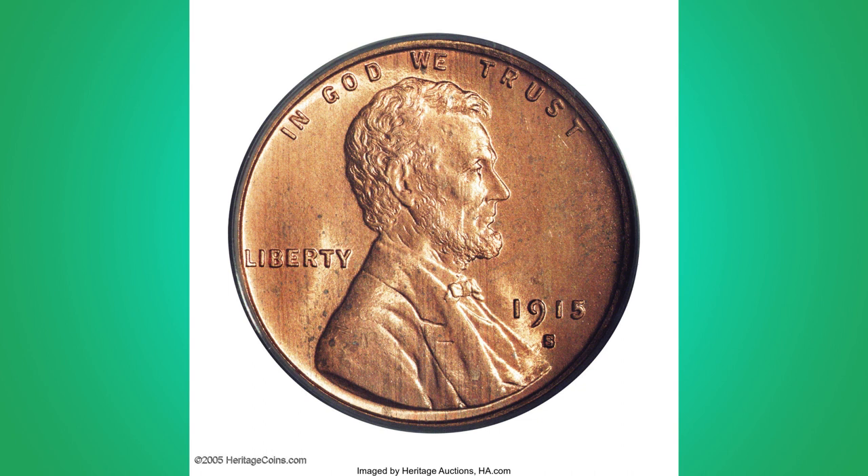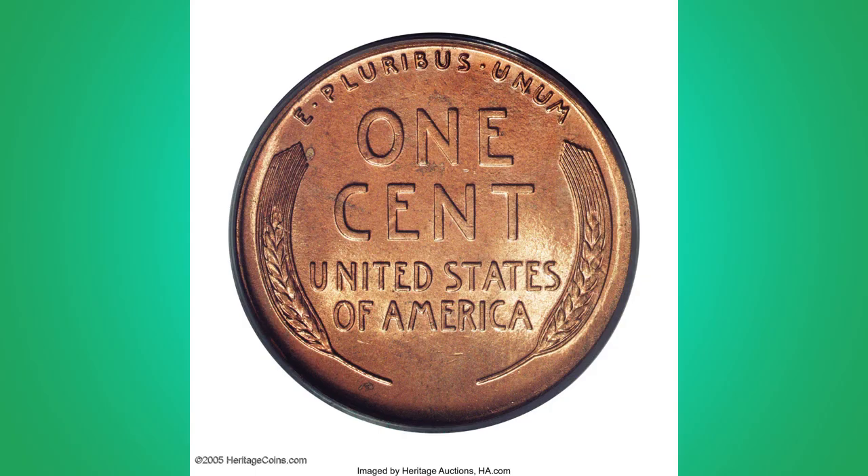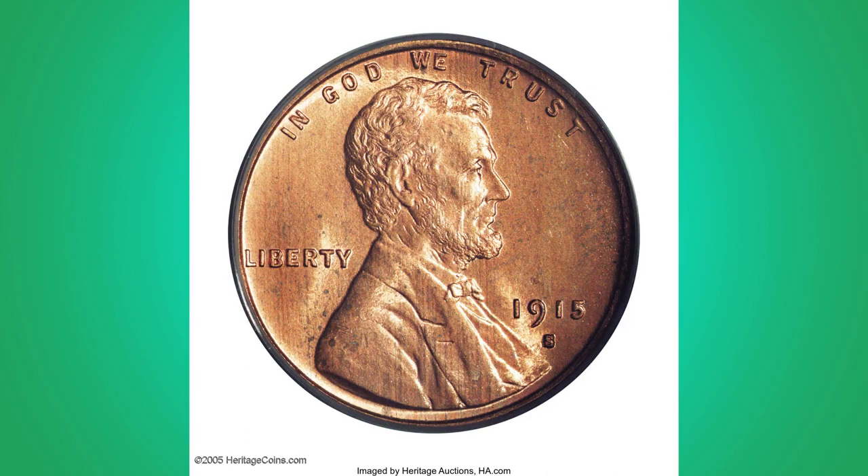This is the last year of Victor D. Brenner's original Lincoln penny design, with more wrinkles on the cheeks, coat, and brow — details which Charles Barber changed the following year. This is a heavenly example, representing incredible quality for the Lincoln penny fan.